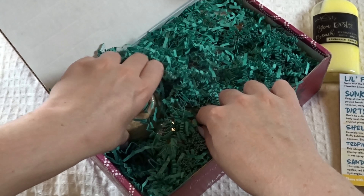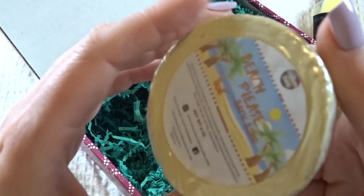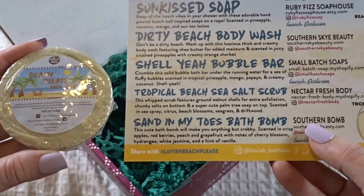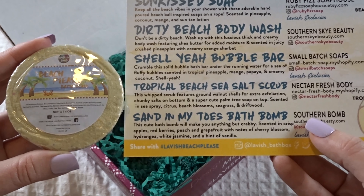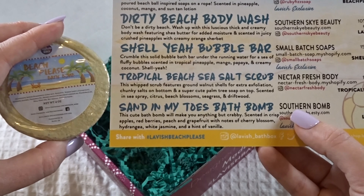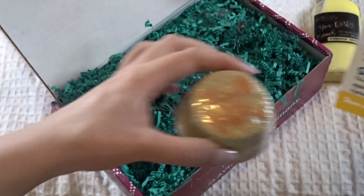Next, let's see — a little bath bomb. Oh, it looks like a little crab! So this is the Sand in My Toes bath bomb. 'This cute bath bomb will make you anything but crabby' — so it is a little crab on the front. Scented in crisp apples, red berries, peach and grapefruit, and notes of cherry blossom, hydrangea, white jasmine, and a hint of vanilla. I can smell it a little bit through the package — it's really nice.